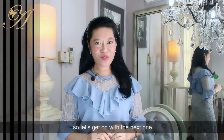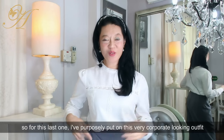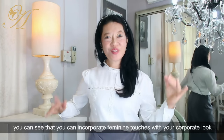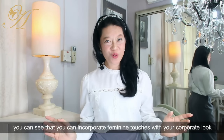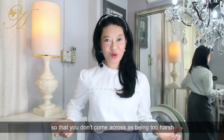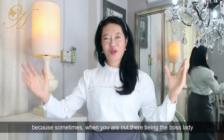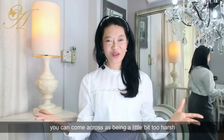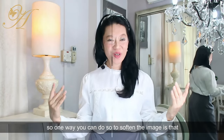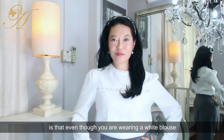For this last one I've purposely put on a very corporate-looking outfit. You can see that you can incorporate feminine touches with your corporate looks so that you don't come across as too harsh. Sometimes when you are out there being the boss lady you can come across as a little bit too harsh.